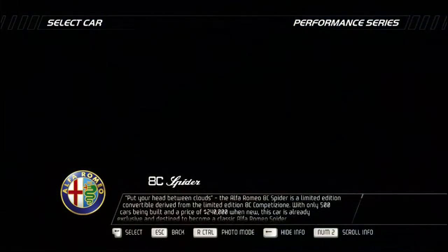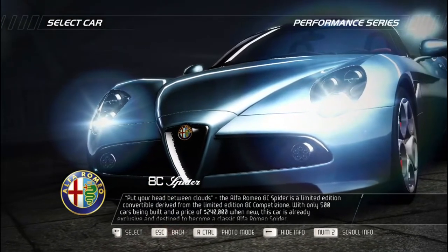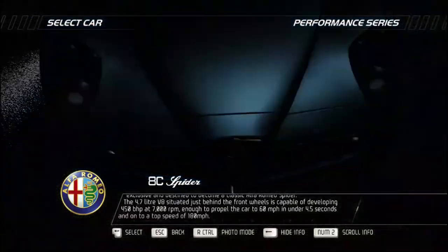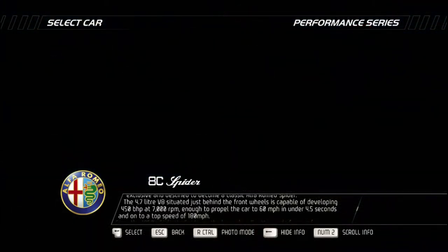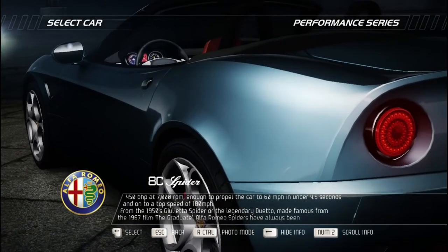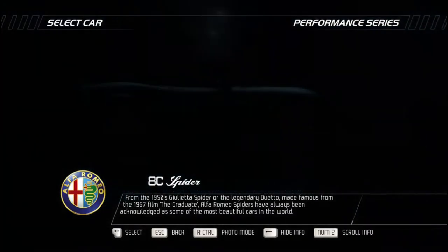The Alfa Romeo 8C Spider is a limited edition convertible derived from the 8C Competizione, with only 500 cars built at a price of $240,000 — exclusive and destined to become a classic. The 4.7-liter V8 situated just behind the front wheels develops 450 bhp at 7,000 RPM, propelling the car to 60 mph in under 4.5 seconds and onto a top speed of 180 mph. From the 1950s Giulietta Spider to the legendary Duetto made famous in the 1967 film The Graduate, Alfa Romeo Spiders have always been acknowledged as some of the most beautiful cars in the world.